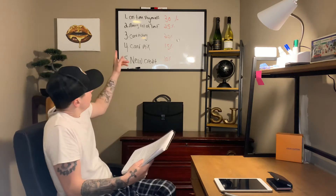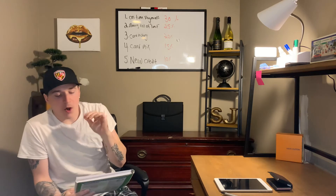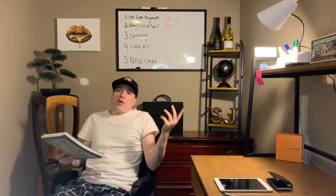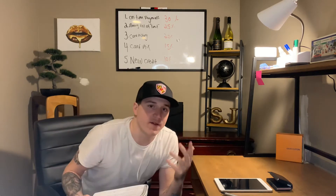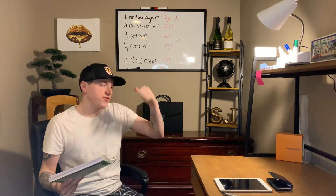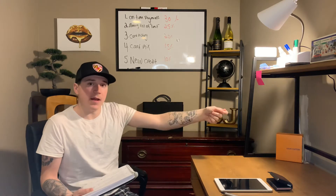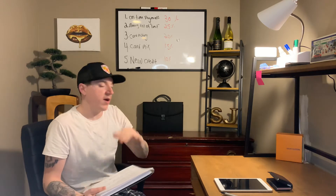Going back to number one — on-time payments — here's what I do: I always have all my credit cards on auto pay so I don't even have to think about it. Everybody has life going on, so I have it all on auto pay. As soon as it's the bill date, it just comes right out of my checking account. If I want to pay extra I can, but at least I know every month the minimum payments on my credit cards are getting paid.